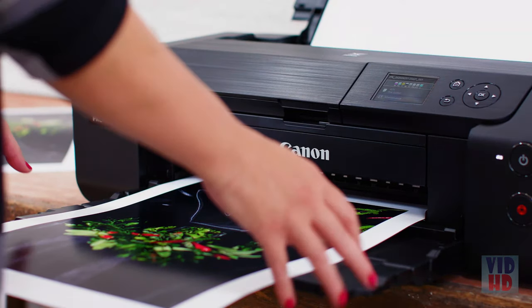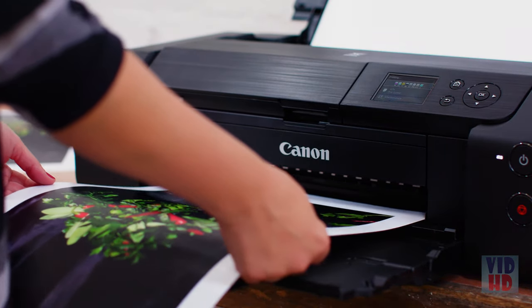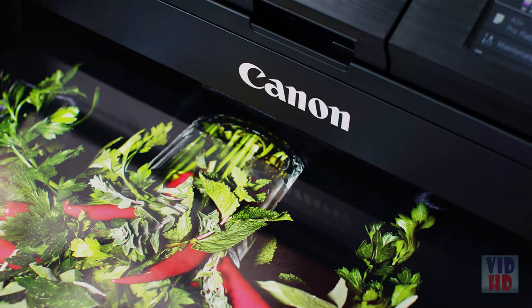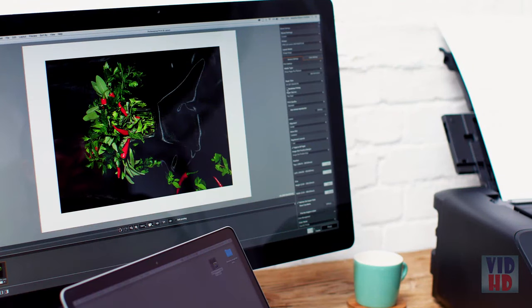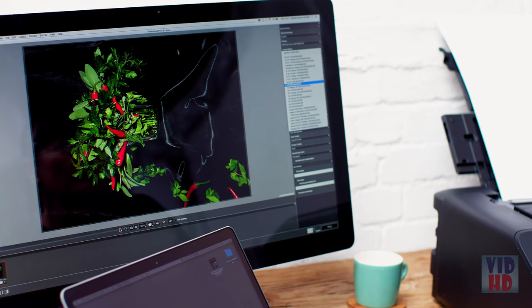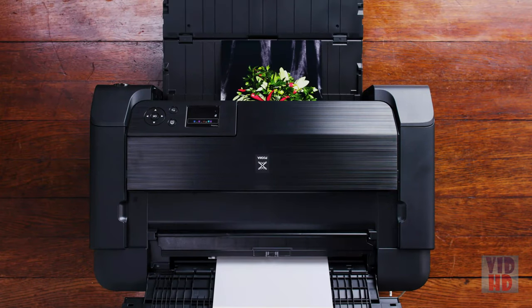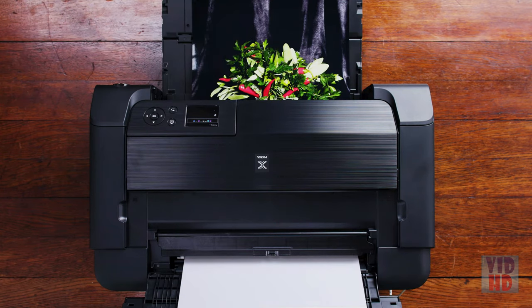Having the printer on set is great — to be able to give a print to the client, for us to check how things are going, or give them a contact sheet at the end of the day. The professional print and layout software that comes with the printer is great to use. You can choose the type of paper that you want, the size, and all the color profiles come with it as well.